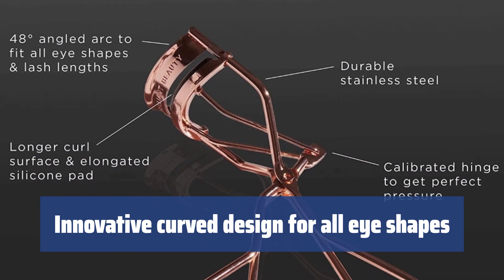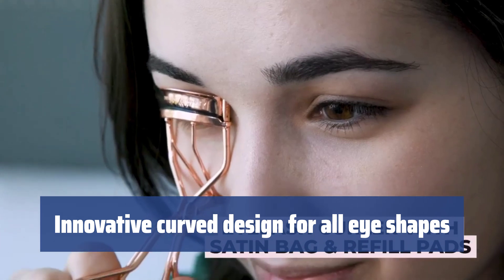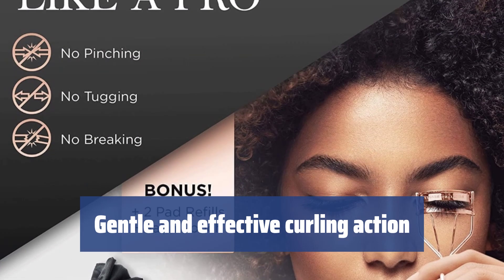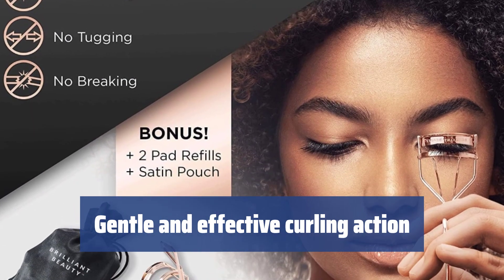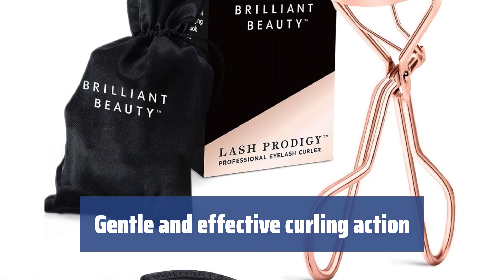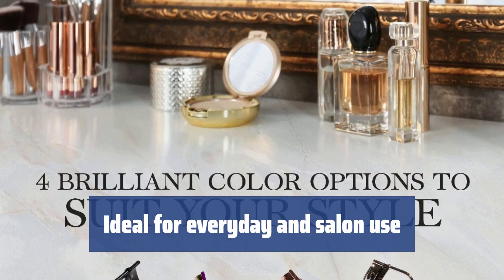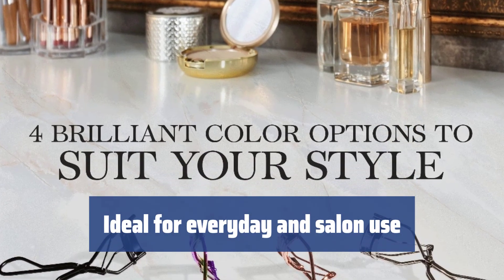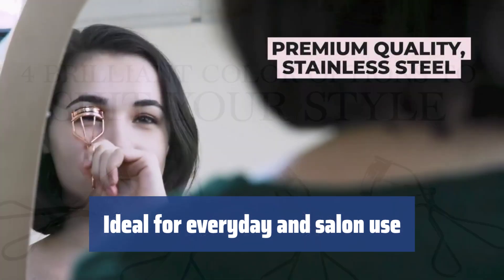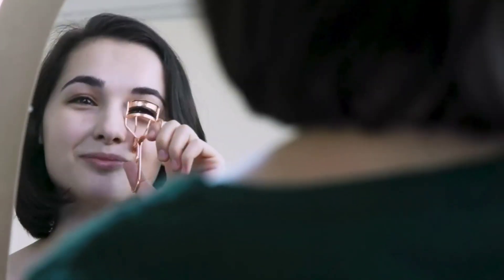The specially curved design of this eyelash curler is suitable for any eye shape. It provides even pressure along the entire line of your lashes, enhancing the beauty of your eyes with ease. With its clamp design, this eyelash curler provides gentle and even pressure for curling and lifting your eyelashes. The result is perfectly curled lashes without any pinching or damage. Whether you're doing your daily makeup routine or getting ready for a special occasion, the Brilliant Beauty Eyelash Curler is the perfect tool. Its ergonomic handles and non-slip pads ensure ease of use and professional results.